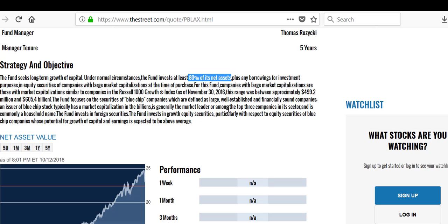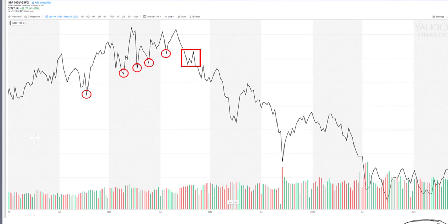What that means is that if a 2008 comes along, or the internet crash, this manager has no choice. He might be able to hold 10 to 20 percent in cash, but that's it — the other 80 percent must be fully invested. In this case he's investing in Russell 1000 growth or an index, using different comparisons trying to buy advantages in different companies.